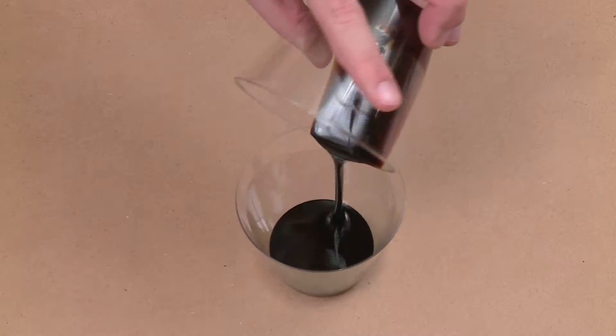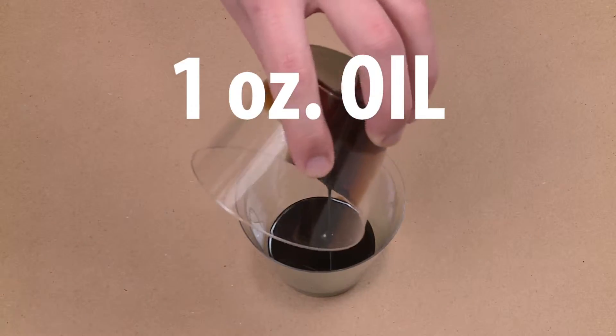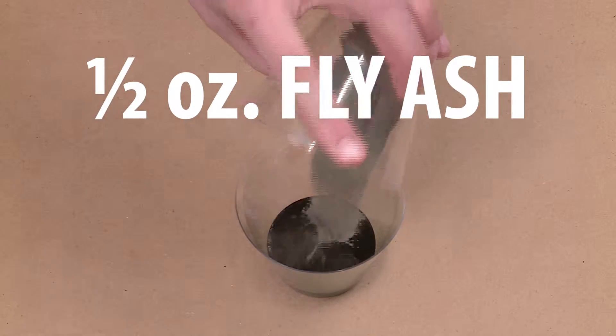You'll see with each test we begin with one ounce of oil, followed by a half ounce of our products mixed in.